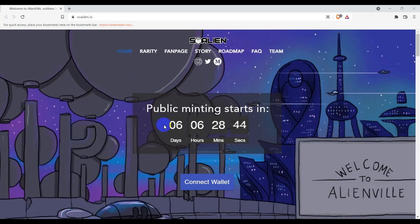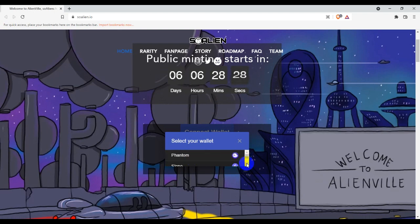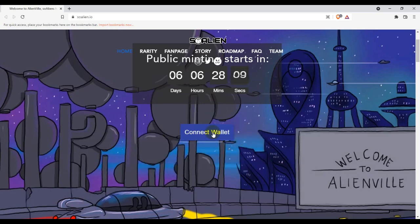You guys can see their public mint is only 6 hours and 28 minutes away. If anyone is going to buy their NFT, you have to connect your wallet. They support some wallets — Phantom, MetaMask, and more. You can also see the Sollet extension for browser. If you use any of these wallets, you can connect and buy NFTs from this website.